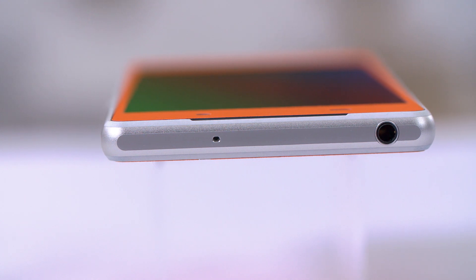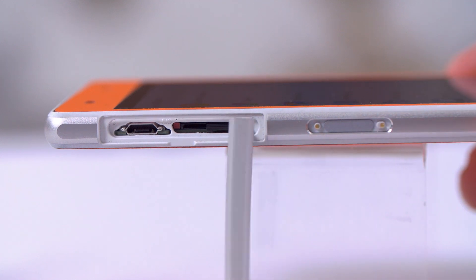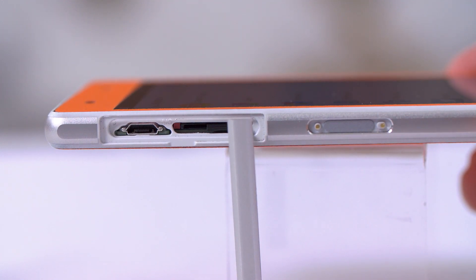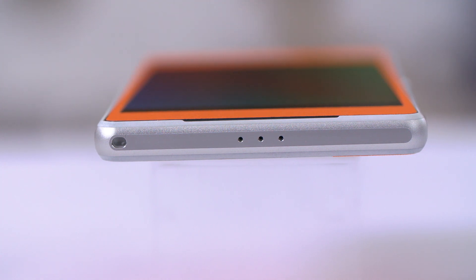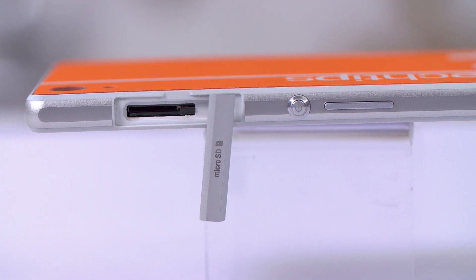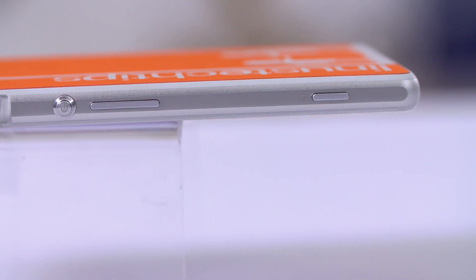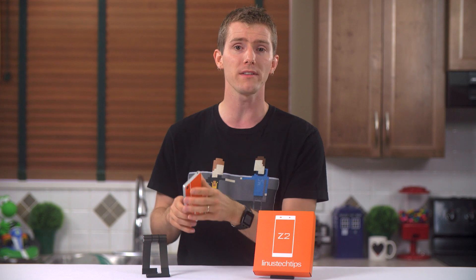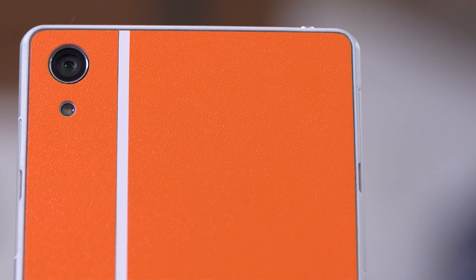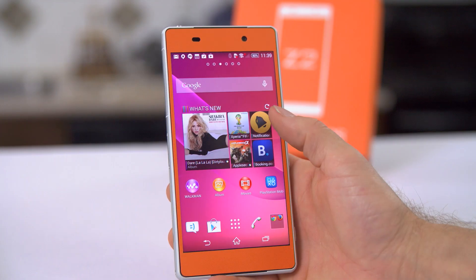On the top we find a mic for active noise cancellation and a waterproof open headset jack. On the left is a SIM and charging port slot with the same cover flap. On the bottom is a wrist strap loop and the main microphone. On the right is a covered micro SD slot, the lock button — whose side position I find perfect for larger phones — a volume rocker, and a dedicated camera button, something I wish more phones had. On the back is a 20.7-megapixel main camera and single-tone flash with a glass backing covered by a custom skin.